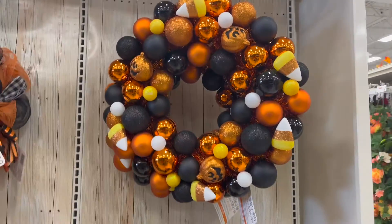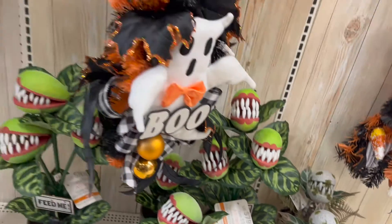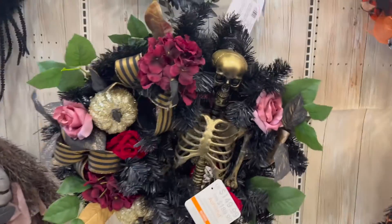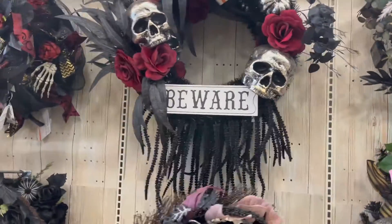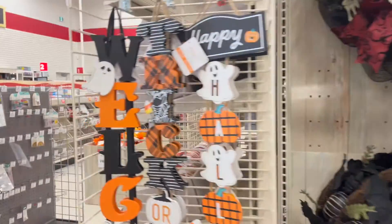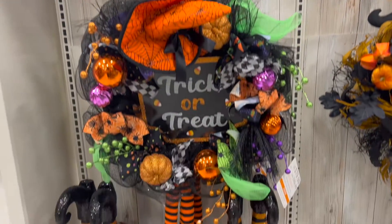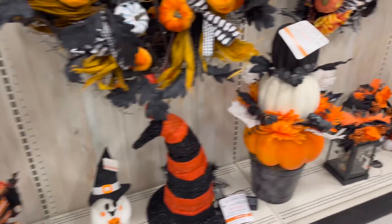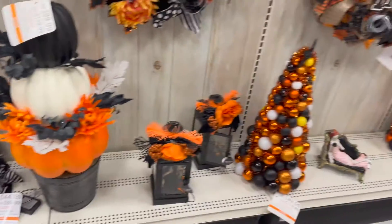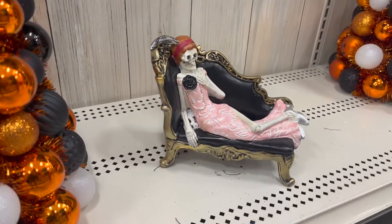$89.99 for that wreath. These little planters are cute — they're a hundred dollars though, and they're really small. This guy's really cute, but we can make that. These dangly legs — 'Beware, Trick-or-Treat' — these are cute at $19.99. Some more wreaths — $89 to $100. I like these witches ones with the feet.